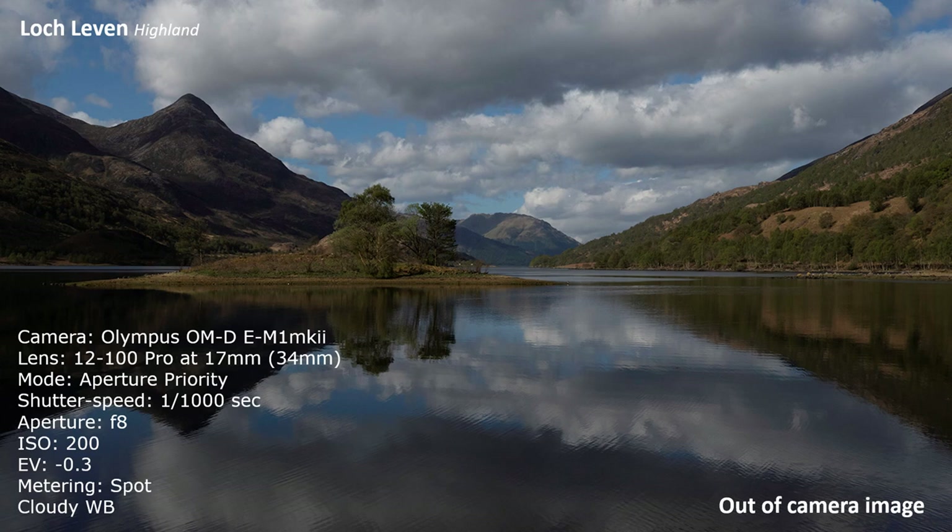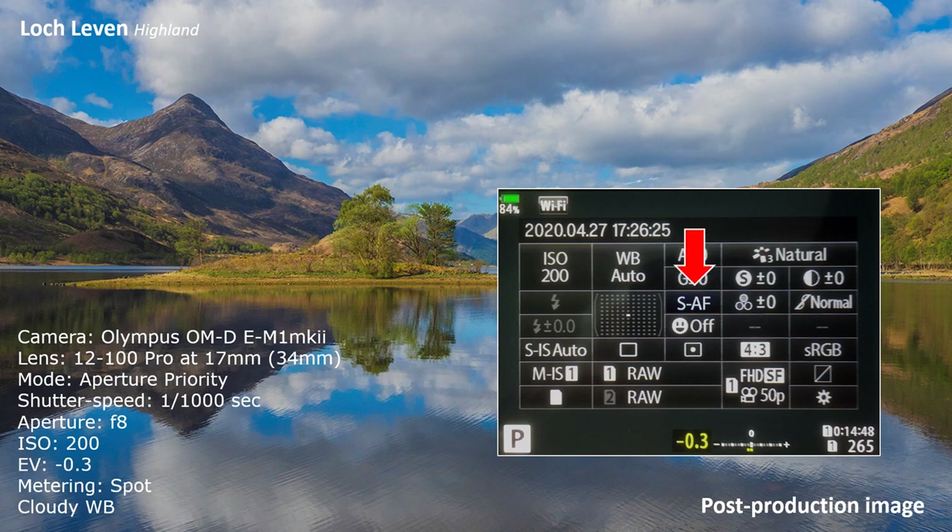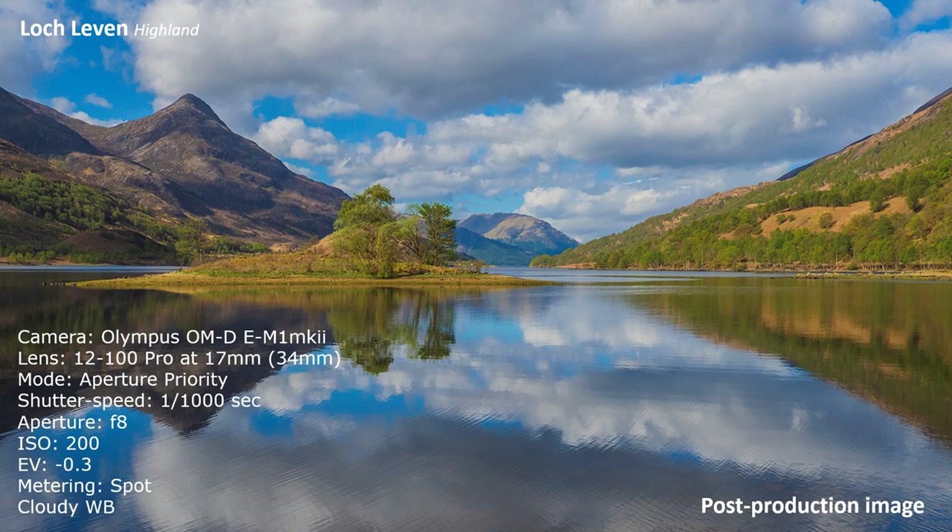Saving to RAW offers considerable scope for adjustment in post-production. I underexpose everything by minus 0.3EV to avoid accidental blown-out highlights that are difficult to correct in Photoshop. Although not necessary, I do put the white balance on daylight or cloudy according to conditions. With the help of an electronic finder, I spot-meter every shot at 200 ISO. With Olympus, half-depressing the shutter button will lock exposure and focusing on S-AF, allowing you to move the camera to the intended composition if required. For now, I leave the camera on autofocus and the image stabiliser on.